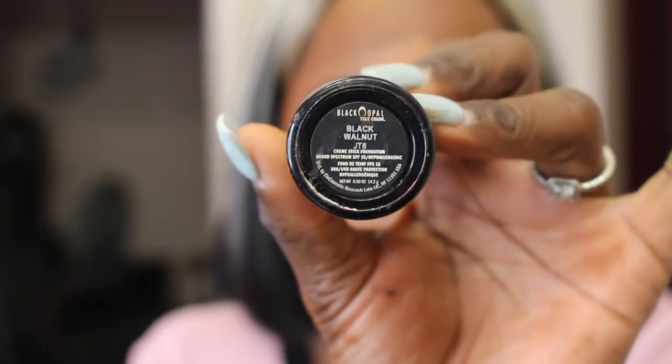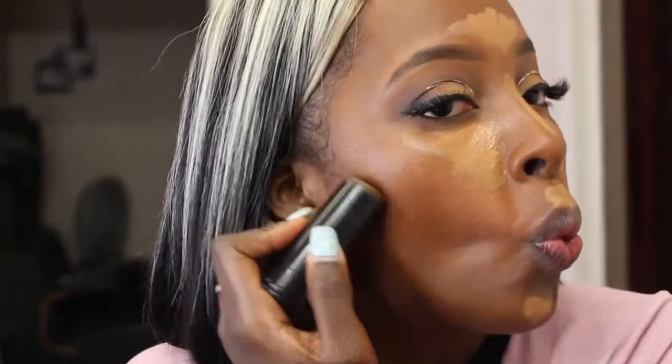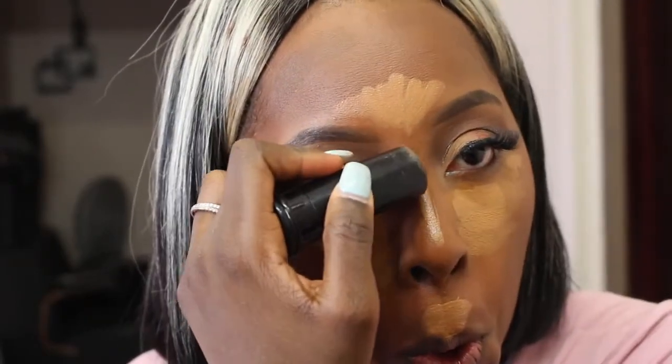I'm going to put that on the high points of my face — I just need to add a little bit of extra light. Then I'm taking this Black Radiance Foundation Stick in the shade Black Walnut and I'm going to use that to carve out the areas where I want to create a shadow.